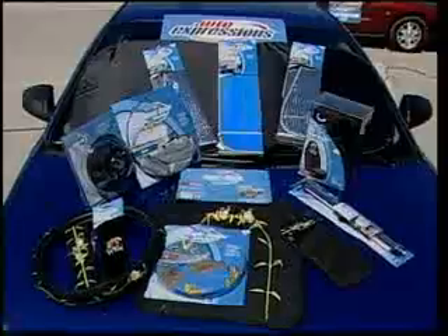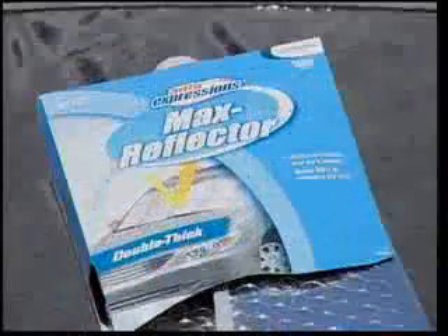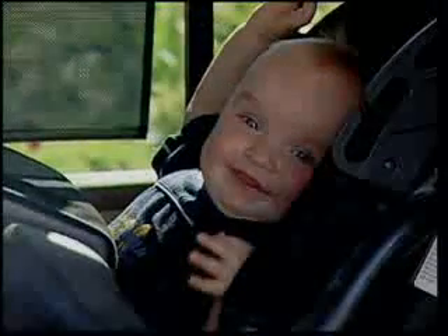Sunshades — proven effective. The complete solution is available from Auto Expressions for very reasonable prices. Cool down and have a safe and enjoyable summer.